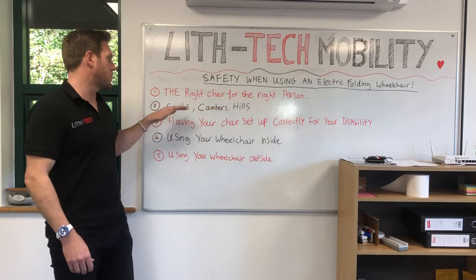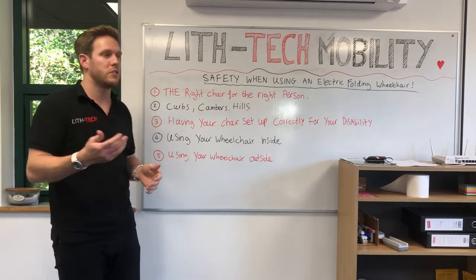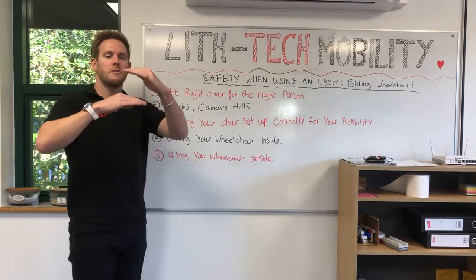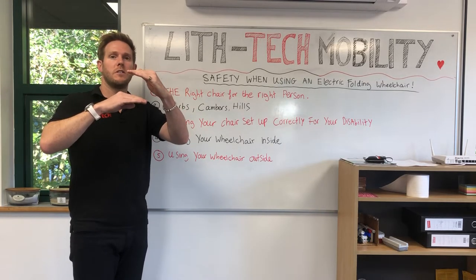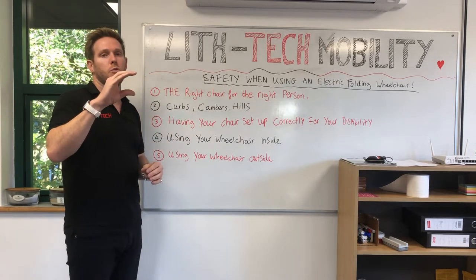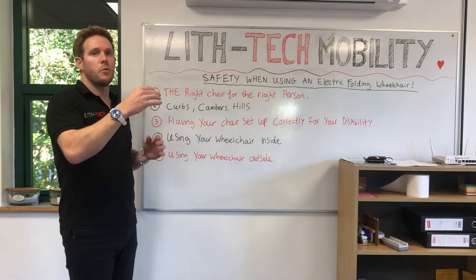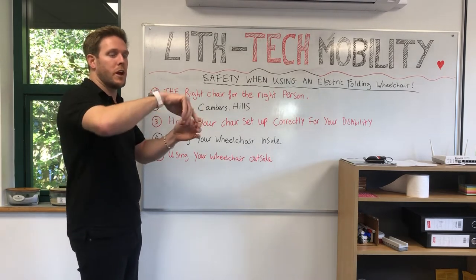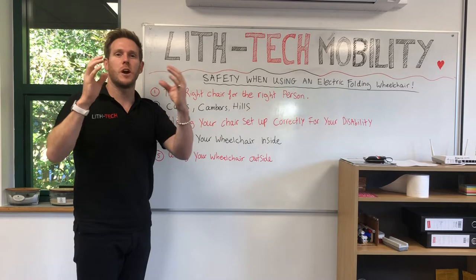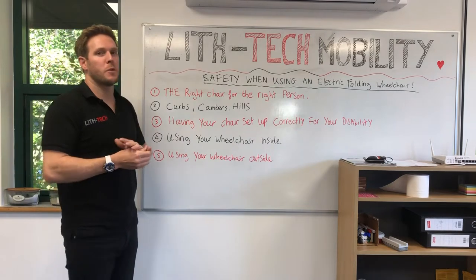Safety when taking curbs, cambers, and hills — these are probably the three most dangerous things you'll come across if you don't encounter them correctly. Electric folding wheelchair wheels are not big. An average curb: your front wheel needs to be a minimum of double the size of the curb to go up a half curb forward. A standard front wheel will only go up a dropped or quarter curb forward. If you want to go up anything more like a half curb, you simply have to swing the chair around and reverse up it.